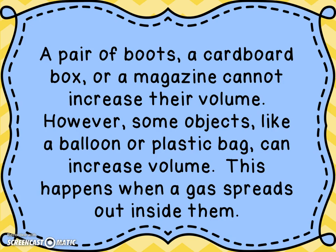However, some objects like a balloon or a plastic bag can increase in volume. If you think about a plastic bag, you can blow it up and keep blowing it up until you pop it. Or think about the balloon experiment we did with the baking soda and the vinegar — that was a chemical change we caused, and the balloon's volume expanded as the gas went into it. This usually happens when a gas spreads out inside them.